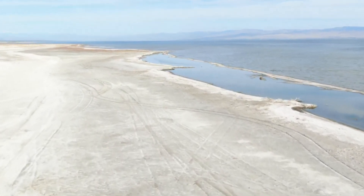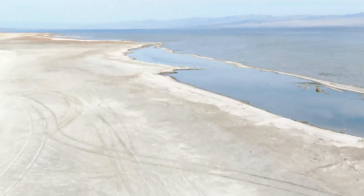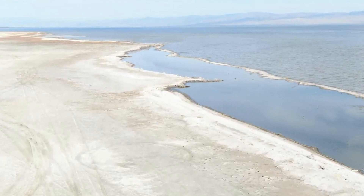Habitats can be brought back to life, and large amounts of playa could be permanently covered. Thank you for watching.